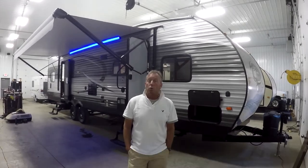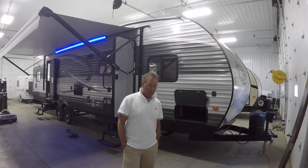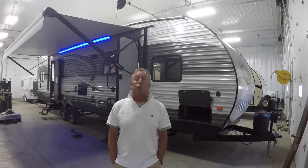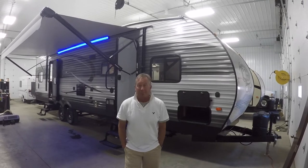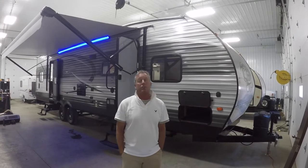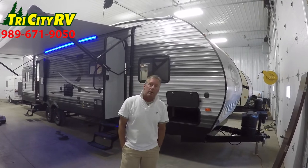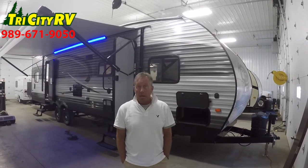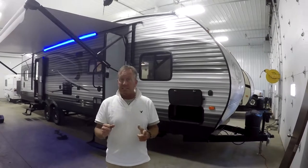Tonight I'm going to walk you through a Cherokee Wolf Pack. This is our 25-12 travel trailer — 25 feet of living space, 12 foot of garage space. Your house has a garage, why doesn't your RV have a garage? We carry a large selection of Wolf Packs in travel trailers and fifth wheels. Make sure that you check with your sales associate before making a purchase so that you know what particular options it has, because they vary slightly from trailer to trailer. Let's get started.